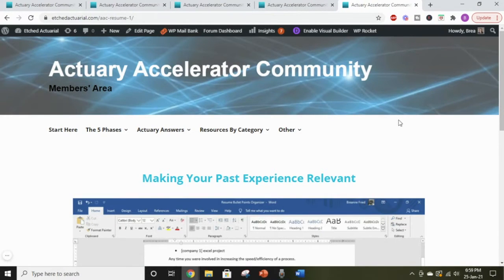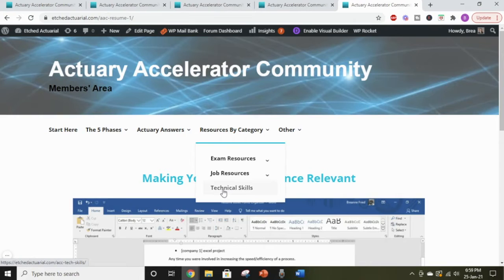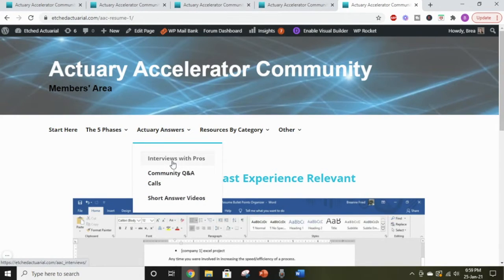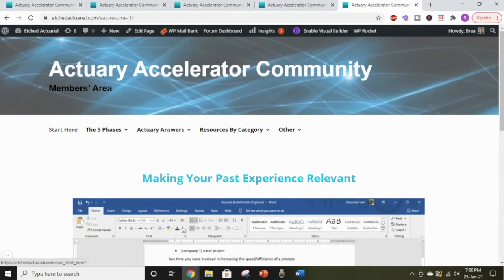We also have a LinkedIn profile boost to make sure your LinkedIn profile is the best it can possibly be. And we have the Actuary Master course for actuarial resumes, because it's really important that your resume stands out to actuarial employers — this course shows you how to create a resume that makes your unique experience stand out and makes it relevant to the actuarial career. There are also interviews with tons of entry-level actuaries, recordings of all our past Q&A calls, and a roadmap so you know exactly what steps to take to become a top actuarial candidate.